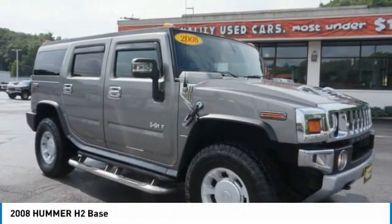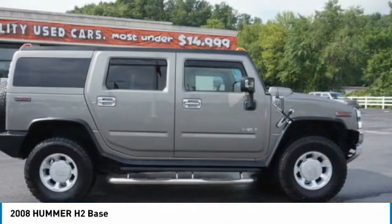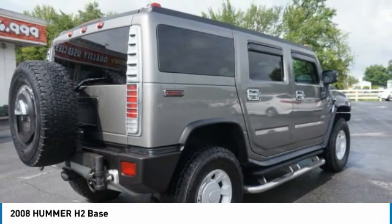Hummer H2 performance-optimizing engine technologies, such as variable valve timing and the six-speed's wide gear ratios, including all overdrive gear, enable the performance.